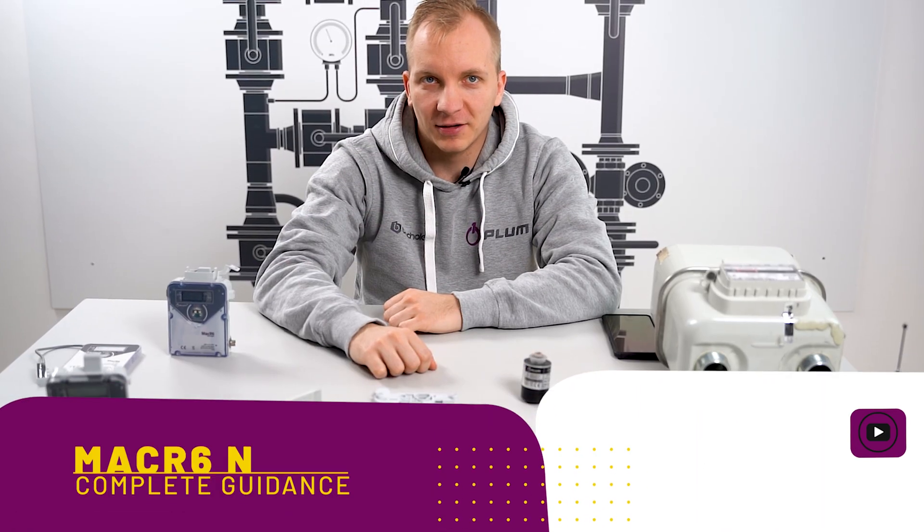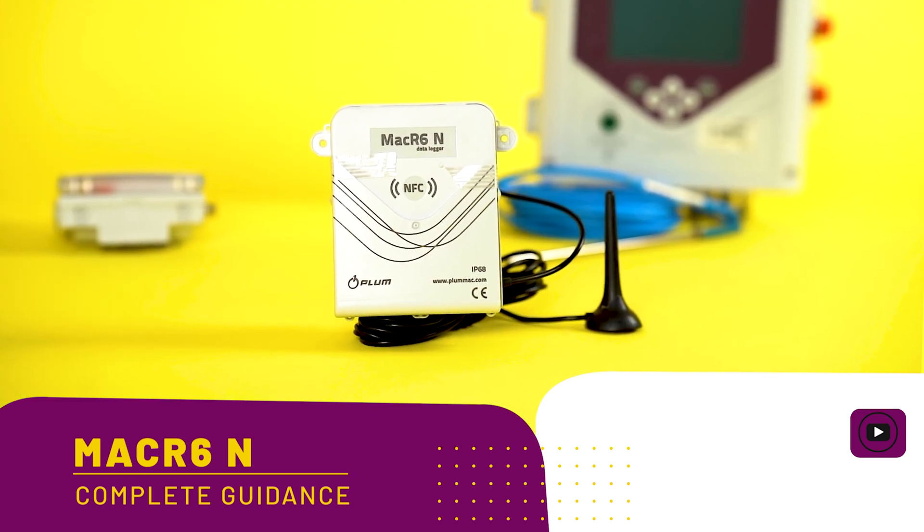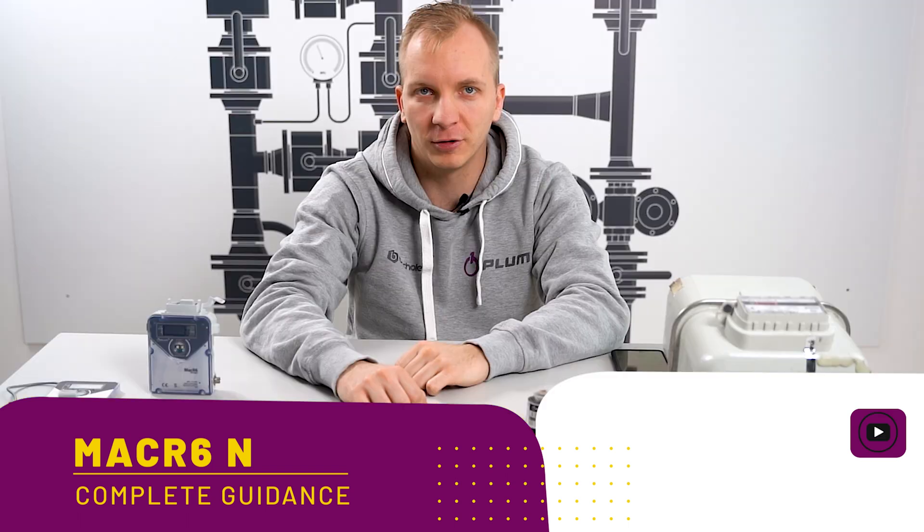How to use and which devices require an OptoBTX wireless configuration interface. Complete guidance with introduction, installation, and configuration step-by-step for MacR6N, our water volume and pressure logger.